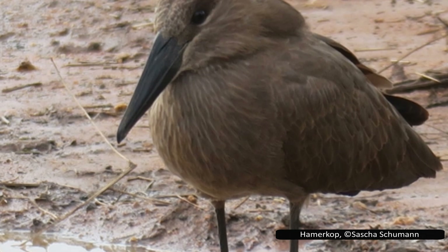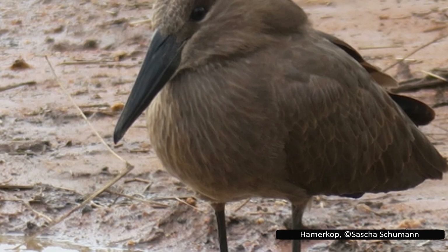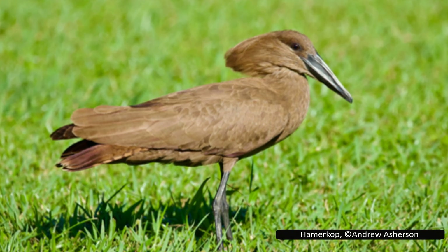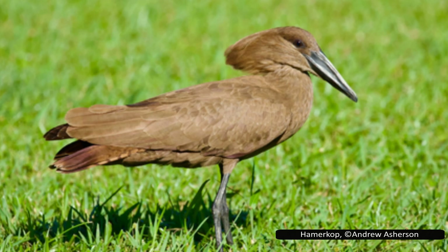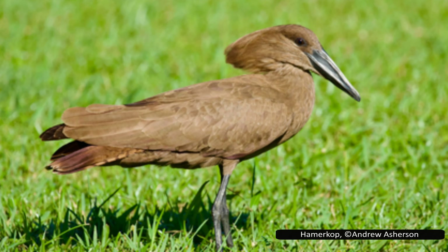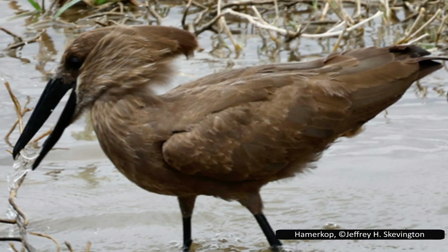Hammerkops normally feed alone or in pairs. They are generalist predators, but prefer fish and amphibians, and are also known to eat shrimp, insects, and rodents. Their most common hunting method is to walk in the shallows. When the water is clear they hunt by sight, but in murky water they will shuffle through it to flush out prey while probing with their beak. When they catch prey in muddy waters, they will shake it or find clearer waters to clean it before eating, to remove excess mud.